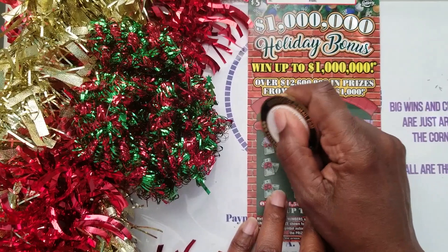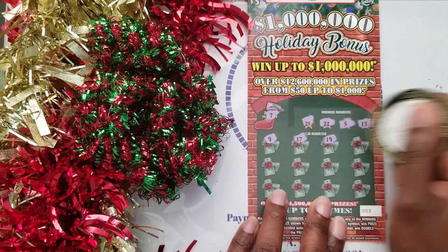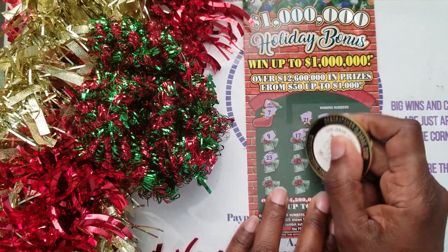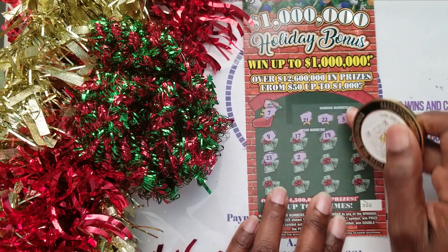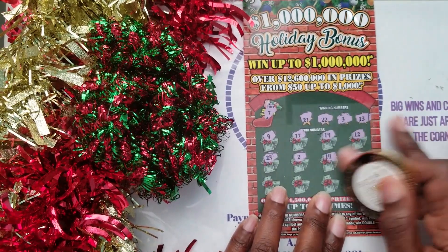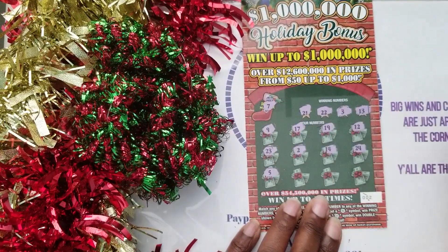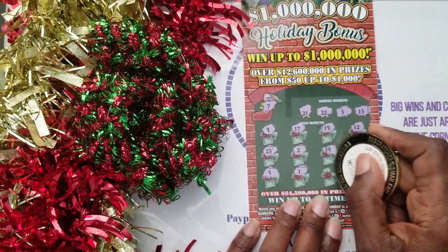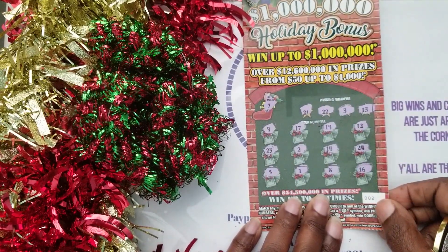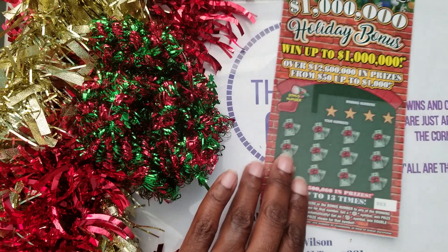On ticket two we're looking for 21, 22, 3, and 13. We got 9, 17, 19, 12 — needed a 13. Then 23 — needed 21 and 22. Then 22, 2 — looking for 3. Then 14 — looking for 13. Then 24, 5, 1, 8, and 16. Nothing on ticket number two.